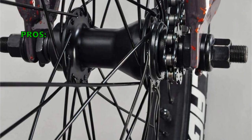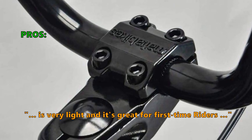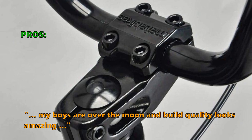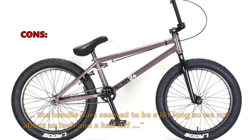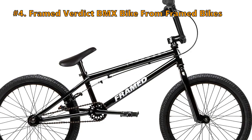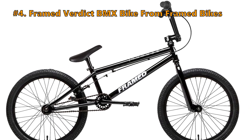Here is what most customers are saying about the Kush 2 Plus: the 20-inch BMX bike is very light and great for first-time riders — 'my boys are over the moon and the build quality looks amazing.' Some did not like that the handlebars seem to be a bit long, so they cut about an inch and a half off.